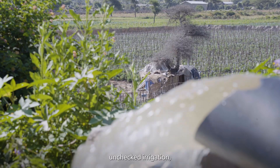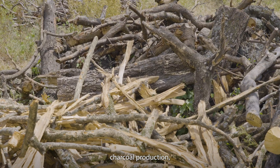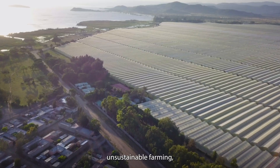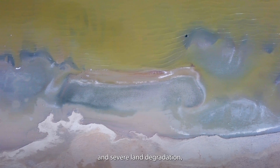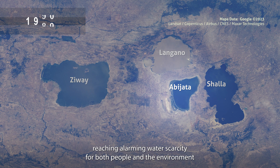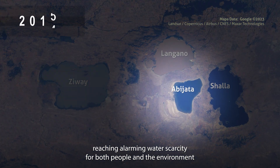Wasteful water use, unchecked irrigation, charcoal production, unsustainable farming, and industrial practices have all set in motion a cycle of erosion, deforestation, and severe land degradation, reaching alarming water scarcity for both people and the environment.